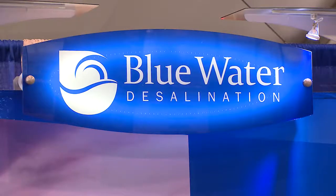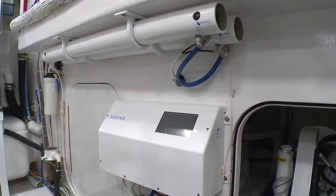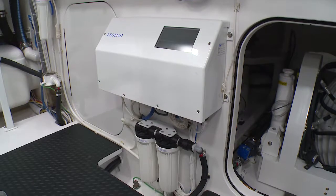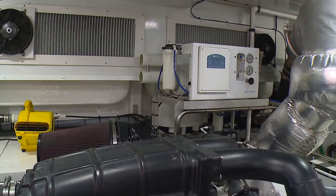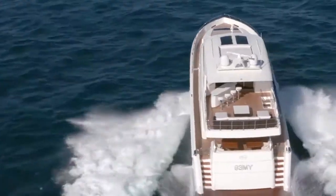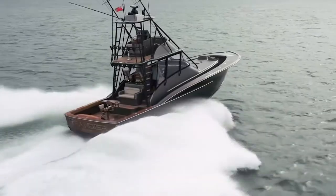Blue Water Desalination has more than 100 years of combined experience in developing efficient, reliable water makers for both recreational marine and commercial applications. Their sophisticated yet simple to operate and easy to maintain systems range in sizes to fit every vessel and crew, taking into consideration space, power available, and crew needs.